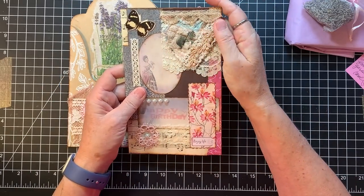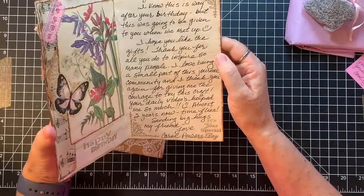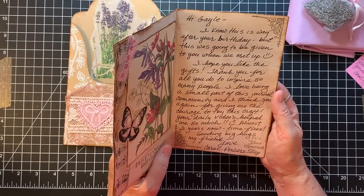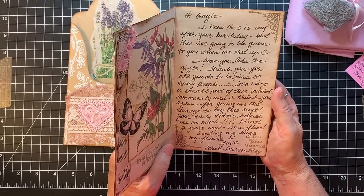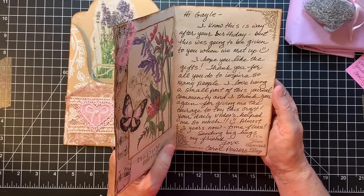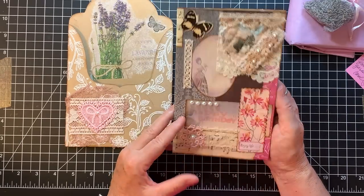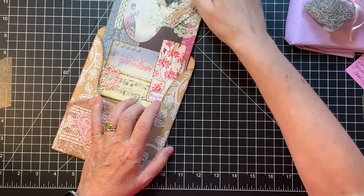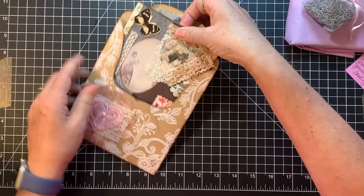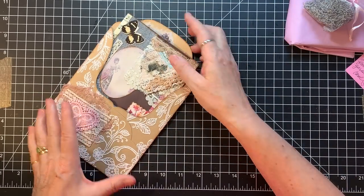That's gorgeous — it's going in my correspondence journal. She said she was going to give me this when we met up. She said she's been watching my videos for two years. I love how she used the tatting there and then the padded heart — that is so cool.